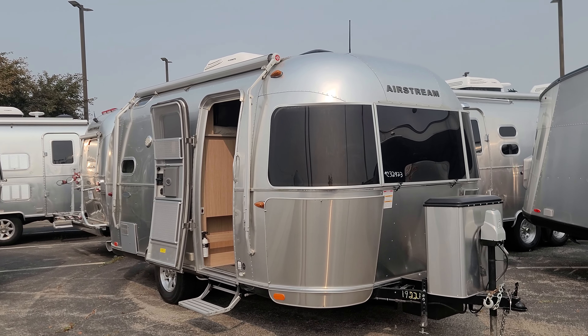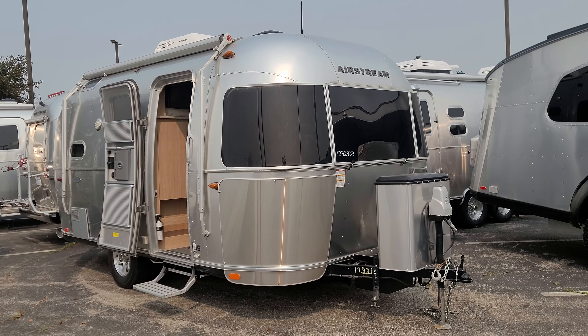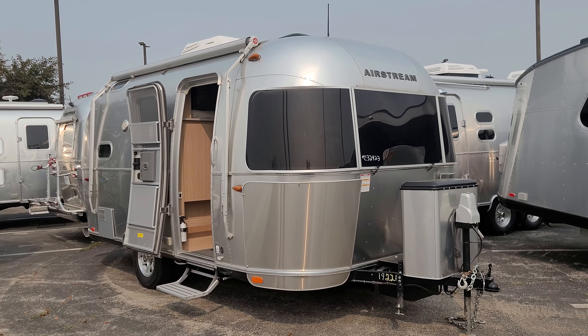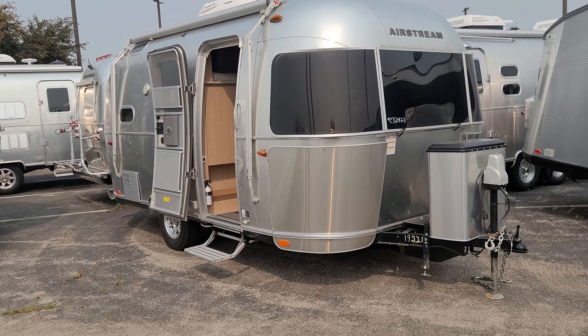Hello, Derek here with Mark Wahlberg Airstream and RV. Nice talking with you on the phone. Just as promised, a nice little detailed walk around and walk through of this Airstream 19 corner bed bunk Flying Cloud that we have on sale here for you.